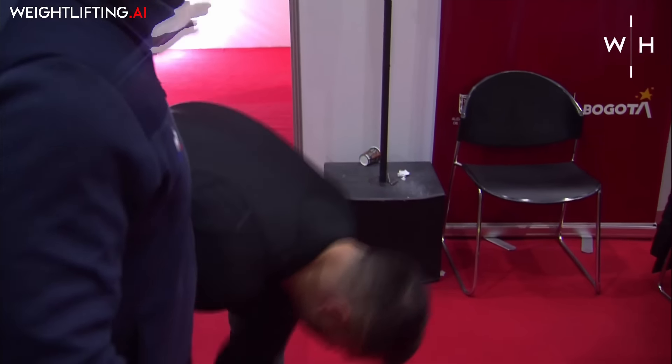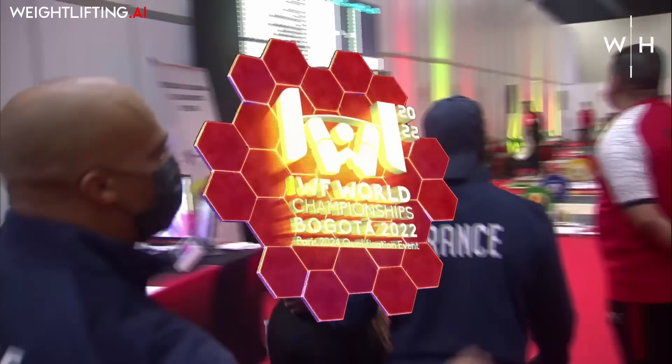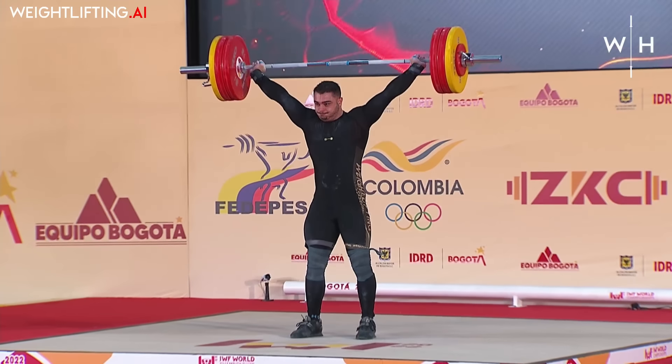Ibrahim Arat from Turkey will be up next, it looks like with 161 kilos, barring any changes.